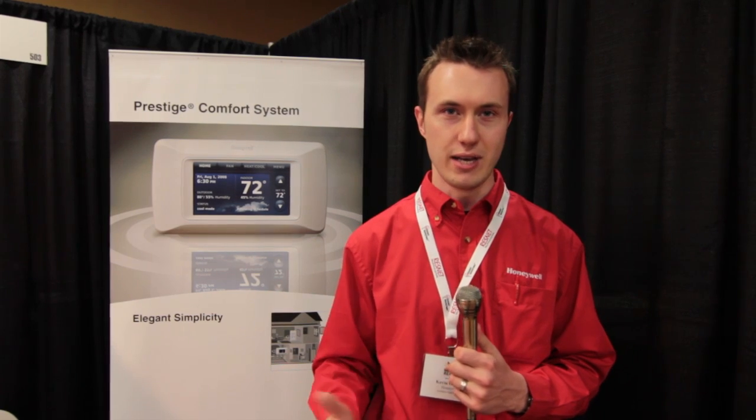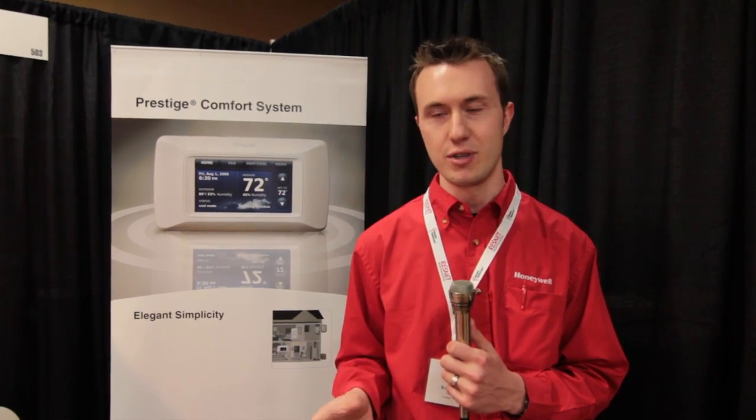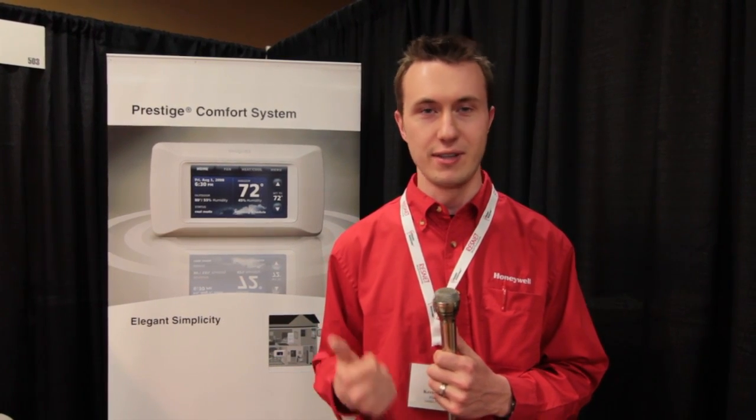The Prestige IAQ allows you to set a number of different settings to operate that product most efficiently. The product works by using the ASHRAE 62-2 standard, and it's a very simple setup process that asks you questions about the number of rooms in the house and the square footage, and it automatically calculates the amount of ventilation you need. So not a lot of thinking needs to go into getting that set up and making sure it works correctly.